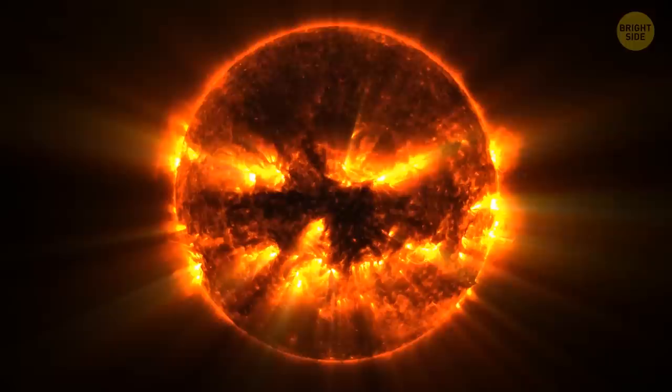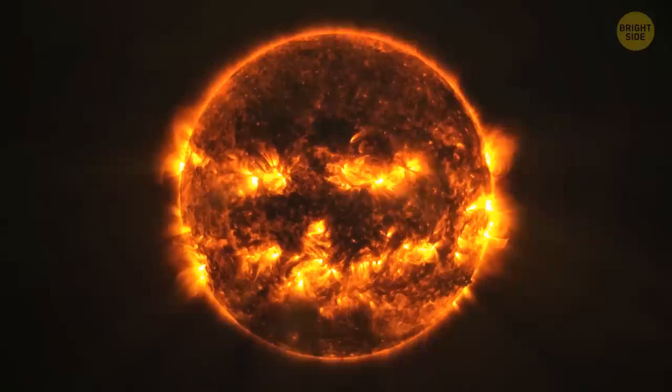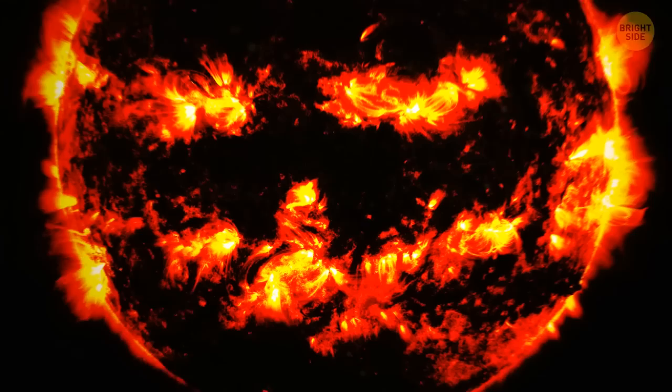NASA recently posted an unusual photo online — the sun looking like a jack-o'-lantern. The clever photo was all over the internet, but some people wonder: what if this is some kind of dangerous sign?